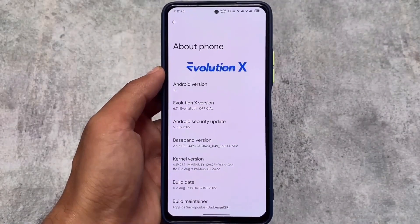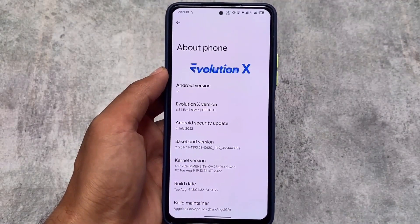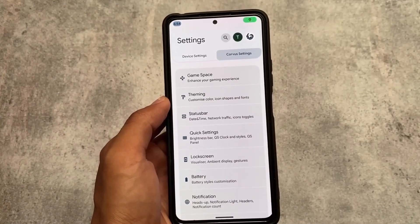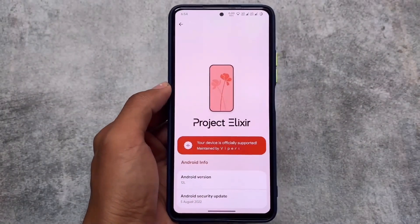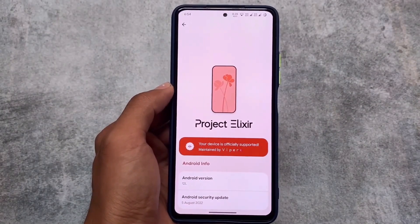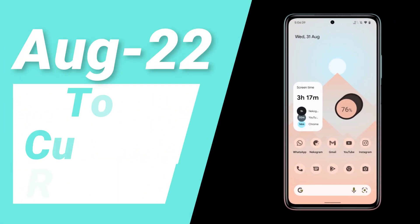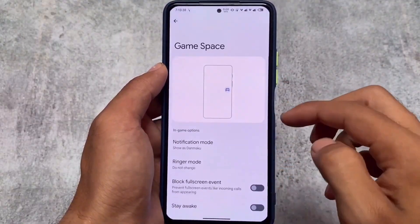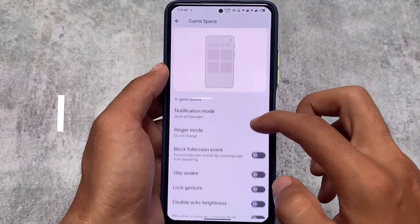Like all the previous months, this month we also have the three best custom ROMs of the previous month. For August 2022, I made a lot of videos on a lot of custom ROMs and a lot of new updates which we got. Now we have these three custom ROMs which are actually quite good and you should definitely give them a try - August 2022 top custom ROMs which you definitely need to try out.